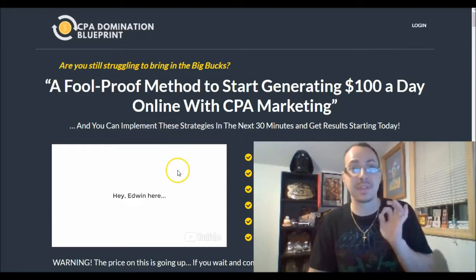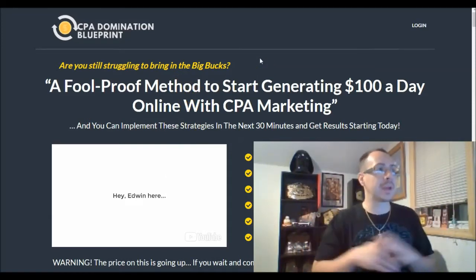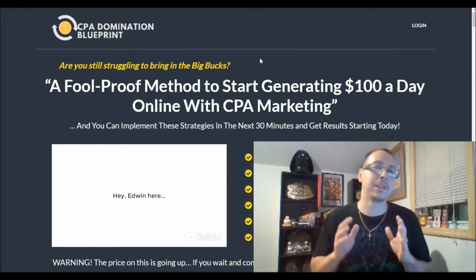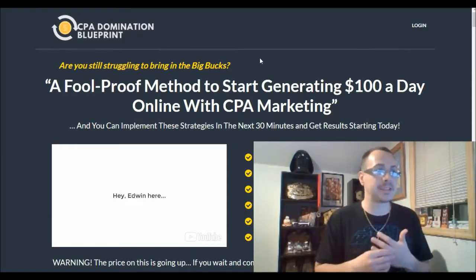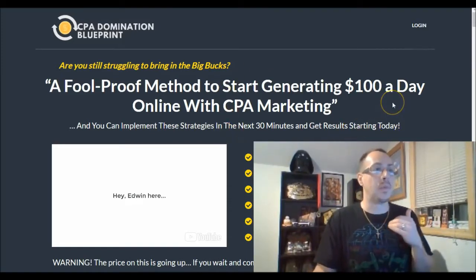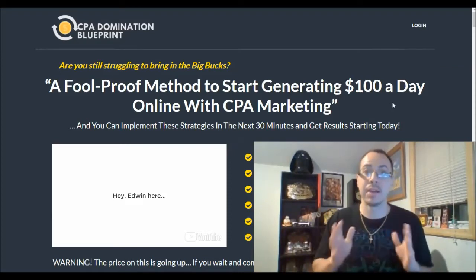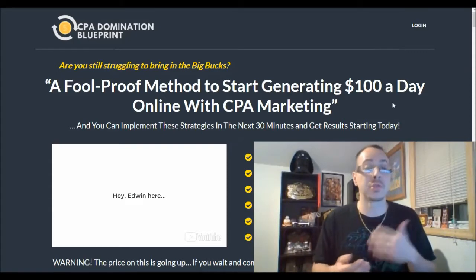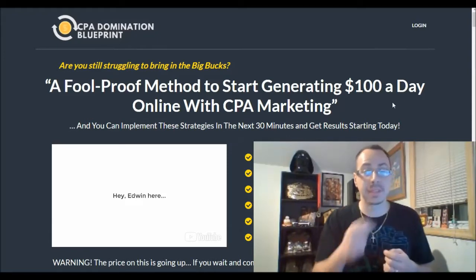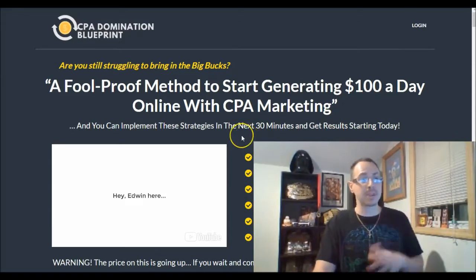So what is CPA Domination Blueprint? If you're struggling to make money online, it's a foolproof method to start generating $100 plus per day using CPA marketing. You can implement these strategies in the next 30 minutes to start getting results today. CPA stands for cost per acquisition or cost per lead — meaning you get paid just for sending people leads or sales, you don't have to pay to join anything.